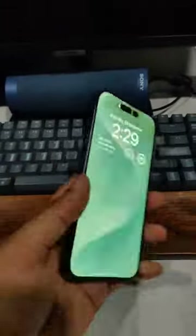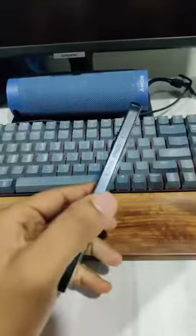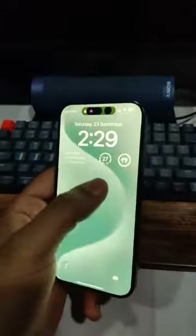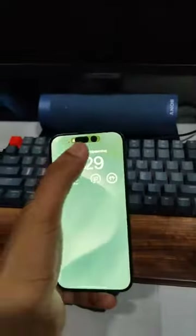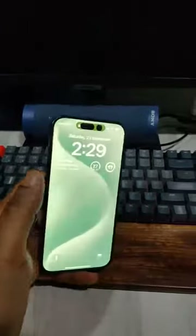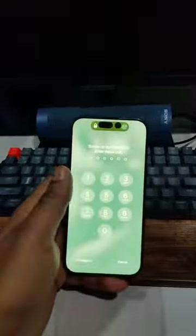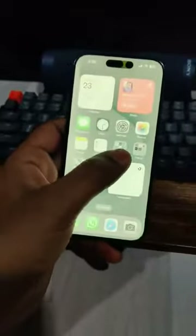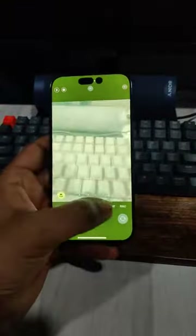I just bought the iPhone 15 Pro today from the Apple Store and it seems to have some sort of a display issue. Suddenly the display became totally green. I can see this greenish tinge on the top, and when I'm restarting the phone the screen appears completely green with just the Apple logo in the center. When I start my camera it's also all green.